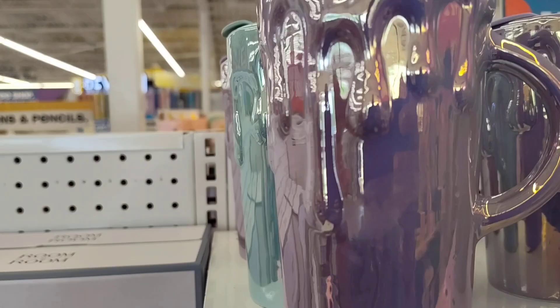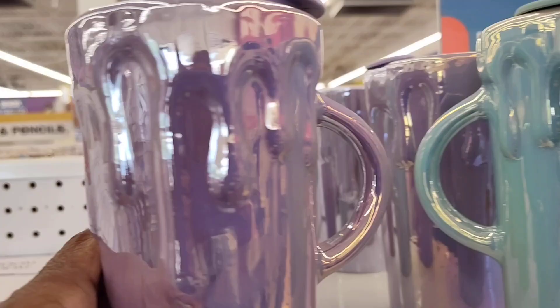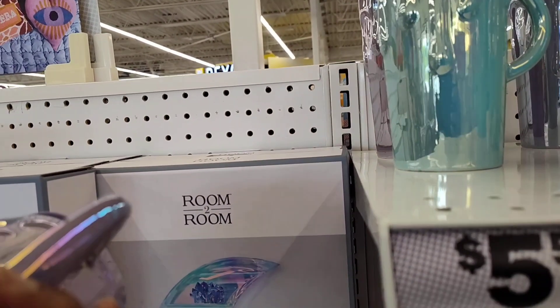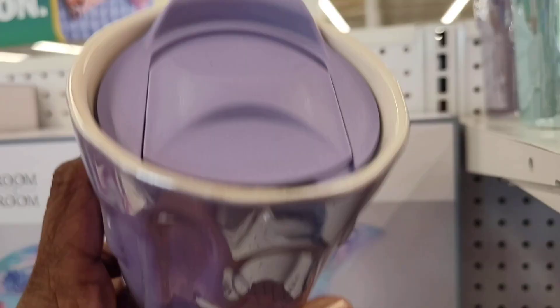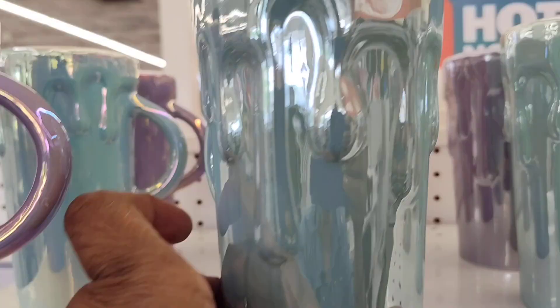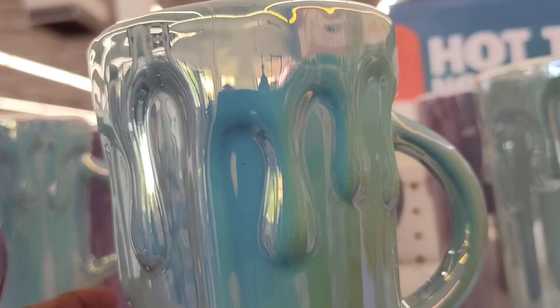Oh, I forgot these up here, y'all. These are adorable — like the drip. I guess they're travel mugs. Really nice. I love purple — purple is my favorite color. They have it in the green as well, which is really nice.